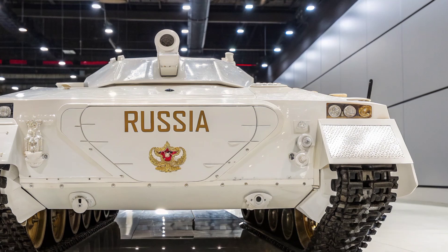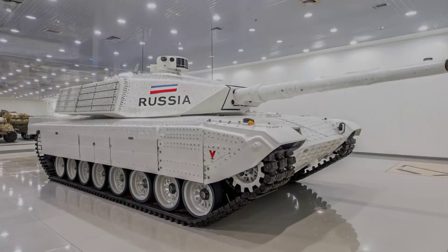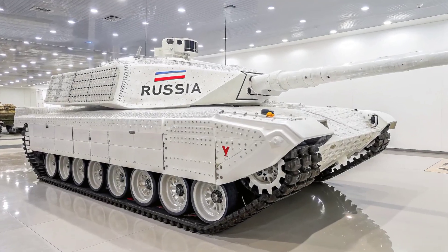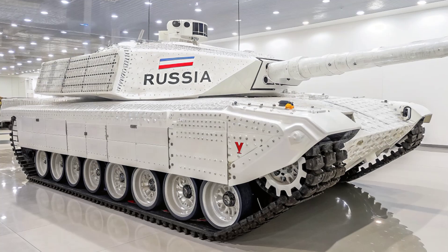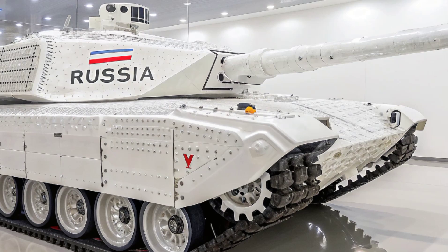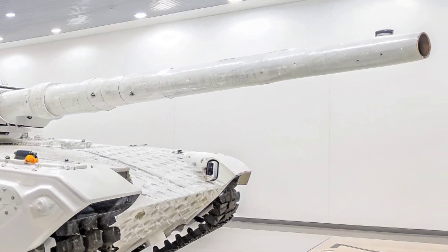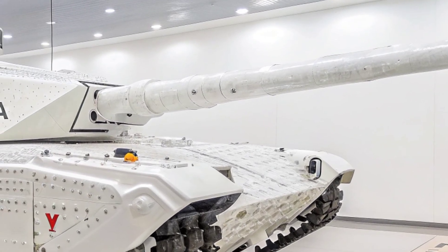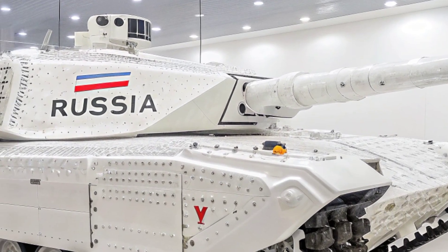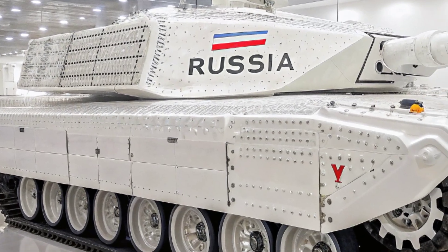First, let's talk about design. The Ceph V4 features a sleek, aggressive, and angular armored body painted in a striking full gold finish. This not only looks intimidating but also reflects heat, reducing the tank's infrared signature. The composite armor, reinforced with depleted uranium layers, provides unmatched protection against both kinetic and chemical threats, making it one of the toughest tanks ever built.